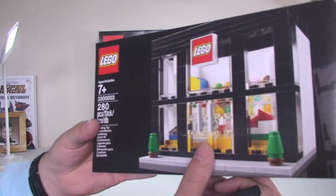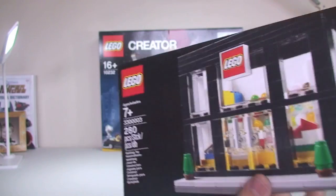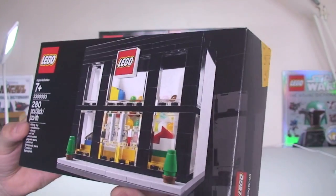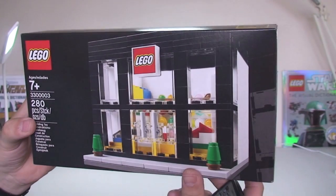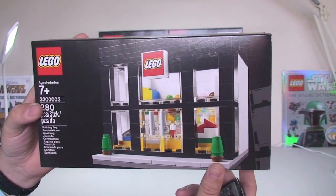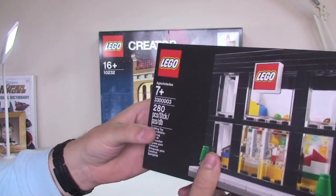I also have the Lego store set 33000003. This is obviously an exclusive set. The reason I've got this is my local Lego store is celebrating its 15-year anniversary — yes, 15 years! They've been celebrating over the course of this weekend, Friday, Saturday and Sunday. If you've spent over £100, you got one of these — very, very awesome. Looking forward to getting that opened up, built and reviewed.